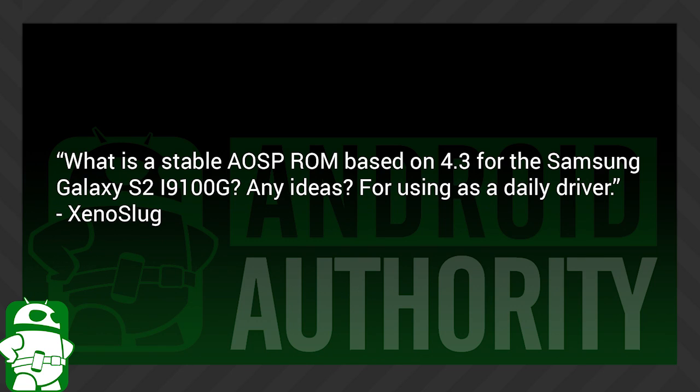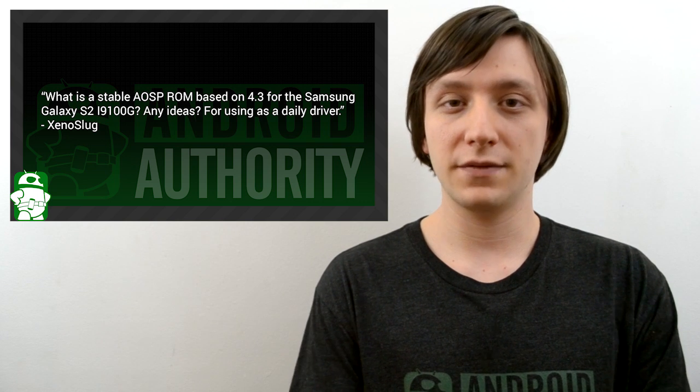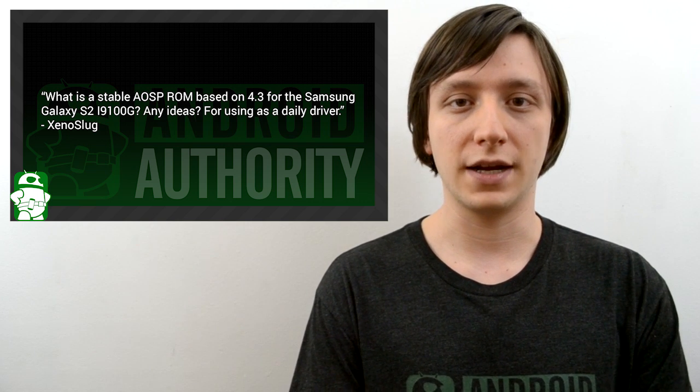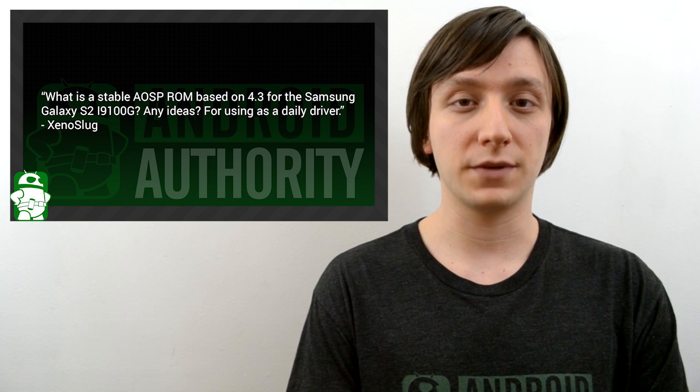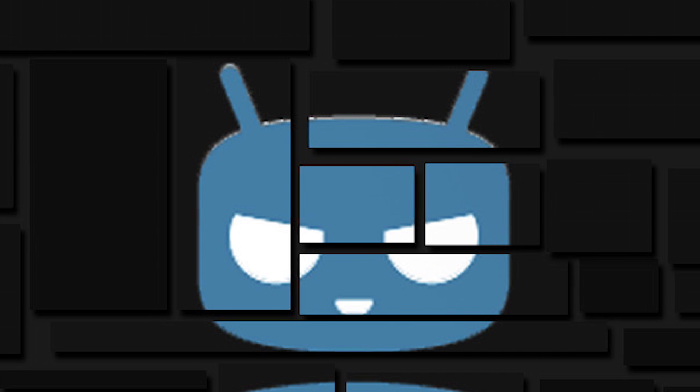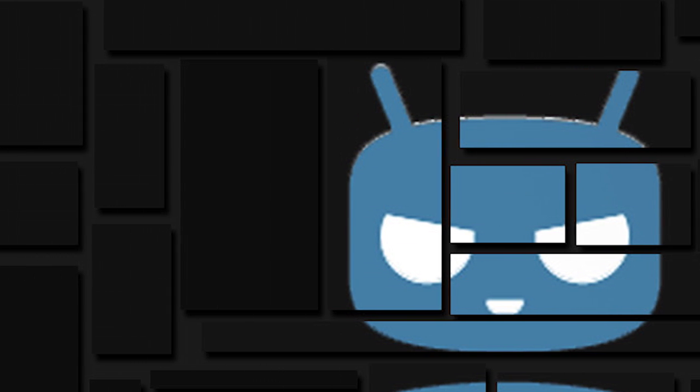Xenoslug asks: what is a stable AOSP ROM based on Android 4.3 for the Galaxy S2 i9100G? Any ideas for use as a daily driver? I did a little searching and found that CyanogenMod 10.2 is available for the Samsung Galaxy S2 i9100G. According to their known issues page there are no known issues with this ROM, so if I were to recommend one it would be that one. Of course be sure to make an Android backup just in case there's something wrong that's not on their known issues page, so you can revert back if you need to.